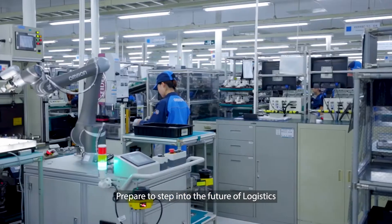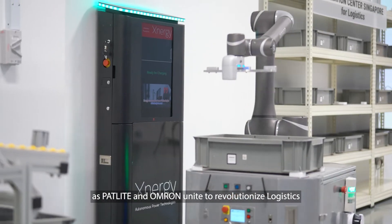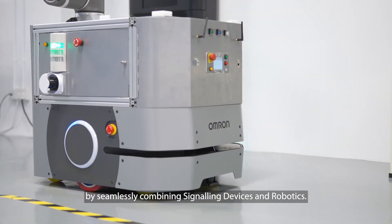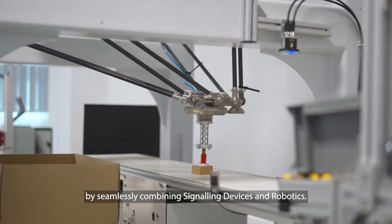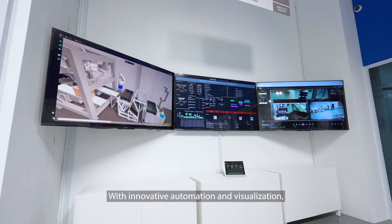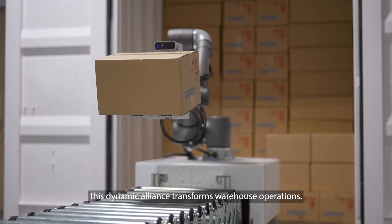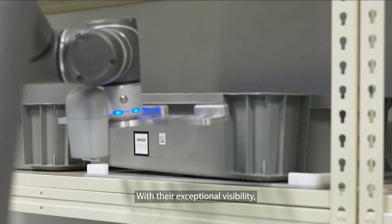Prepare to step into the future of logistics as Patlite and Omron unite to revolutionize logistics by seamlessly combining signaling devices and robotics. With innovative automation and visualization, this dynamic alliance transforms warehouse operations.